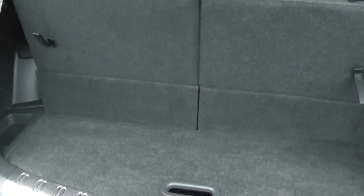Into the boot you can see the extra two seats to make this car a seven seater, which can be folded out to provide more storage space.